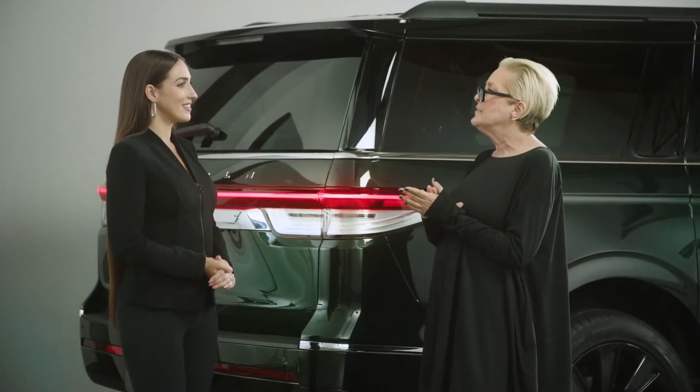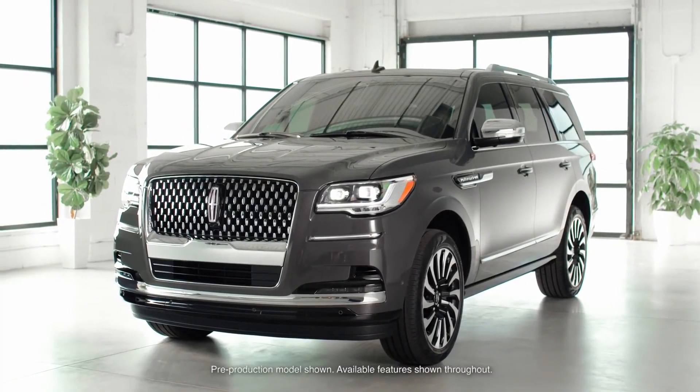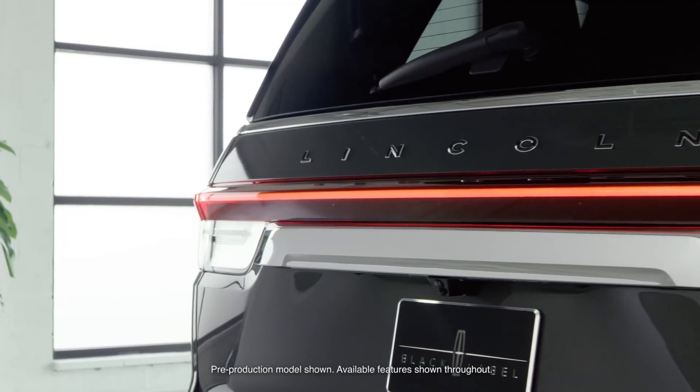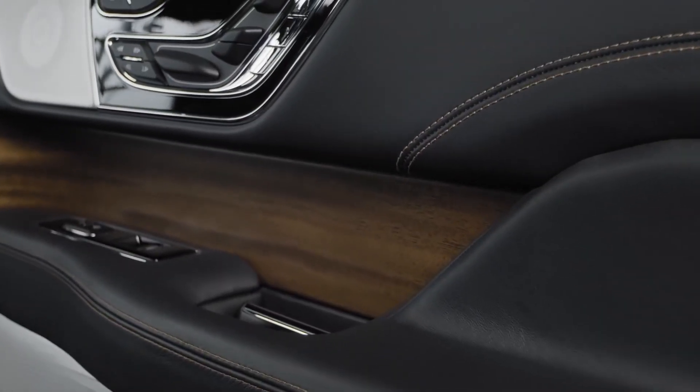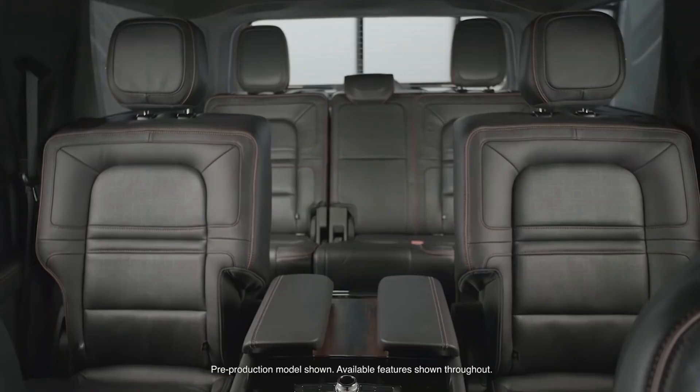Our second theme, called Invitation, was inspired by the idea of hosting family and friends in a beautiful home for an intimate evening. The exterior paint color is called Chroma Caviar, a lovely hue of dark gray. The interior includes black Venetian leather with a pergola-inspired seat perforation, accented with black and brandy stitching. This theme features Kaya wood trim with an open-pour laser-etched motif and overall draws in high-end interior design cues to reflect an elegant atmosphere.